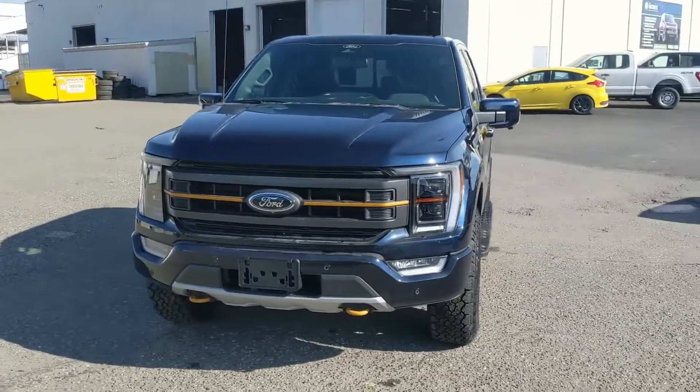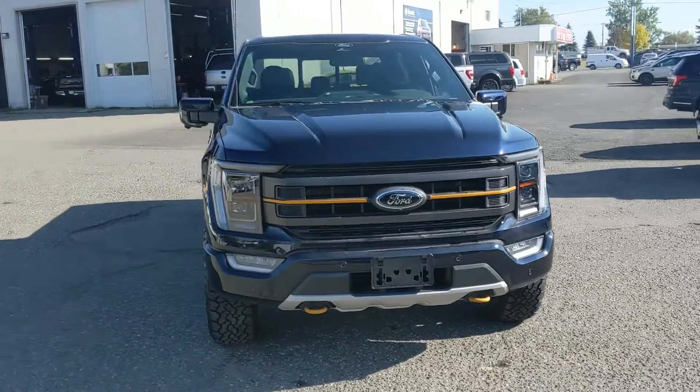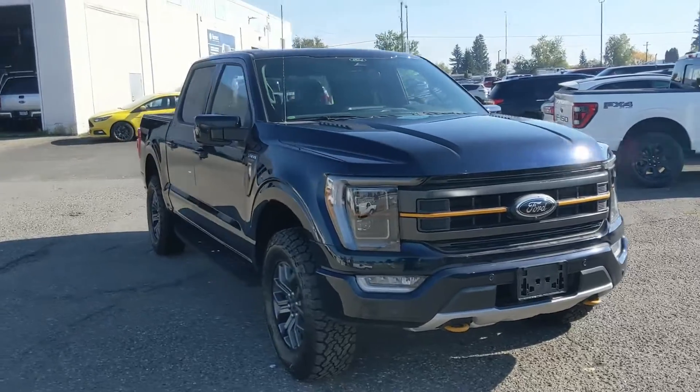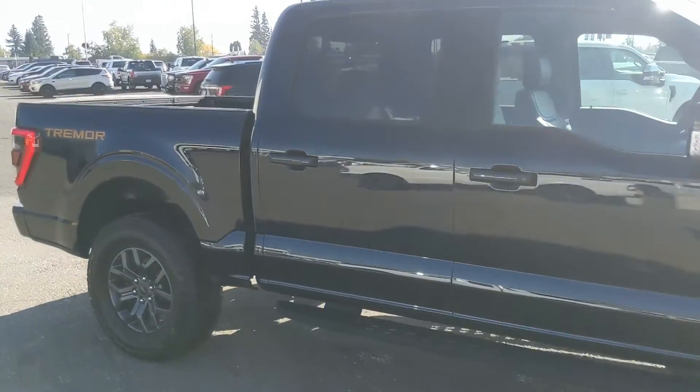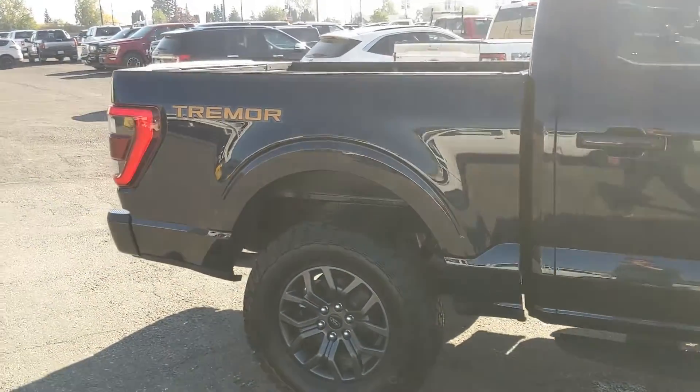Hello, this is Eric at Prince George Ford and we're taking a look at the 2022 Ford F-150 Tremor Lariat, powered by a 3.5 liter V6 EcoBoost engine providing you with excellent power for towing, hauling, and 4x4ing with some great fuel efficiency.